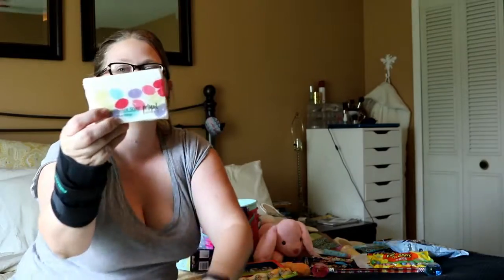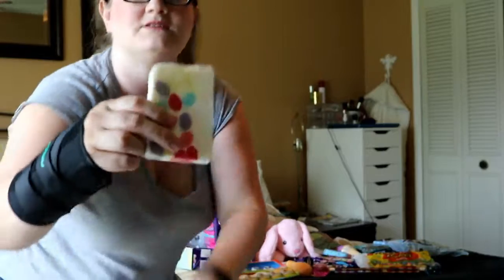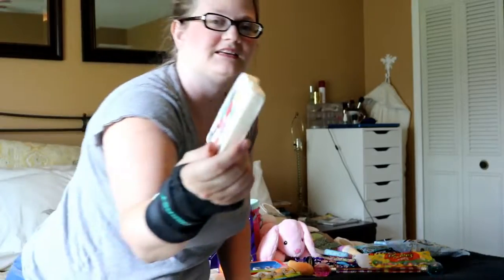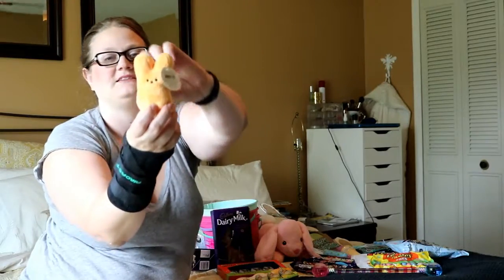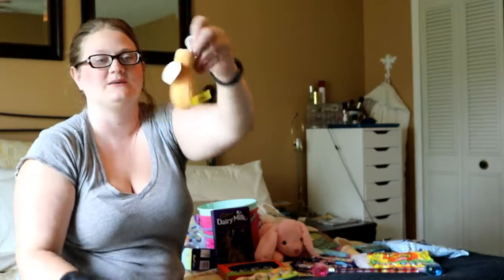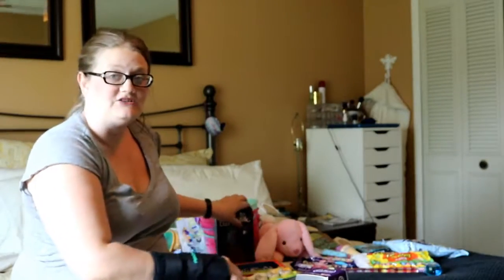I found this little soap that smelled really good. If you look closely, my little one decided to put teeth marks in it. And my son likes Peeps, so I got him this little Peeps clip thing — he can put it on his swim bag or something. That was a good pick for him.